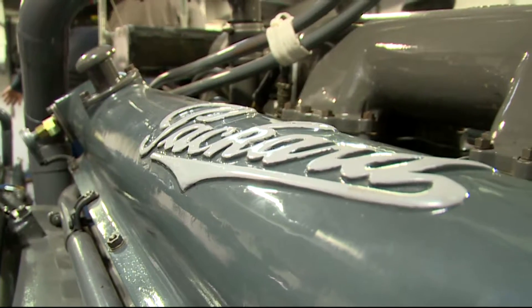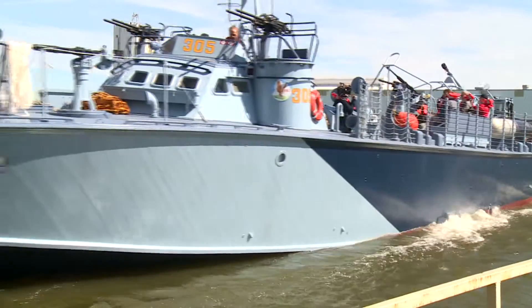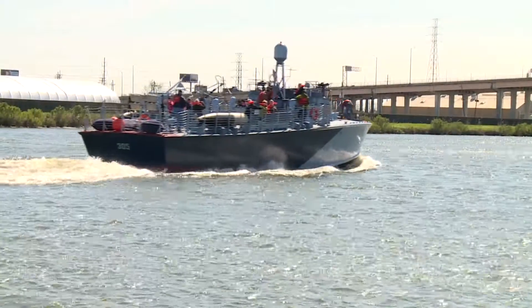Cut them loose! This boat does not like to go slow, built to race into the danger of war at sea.